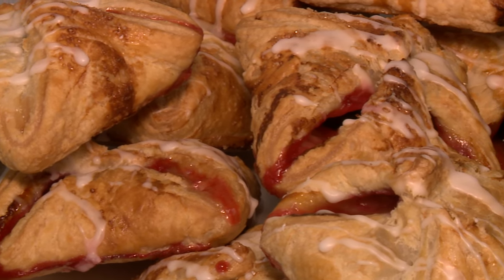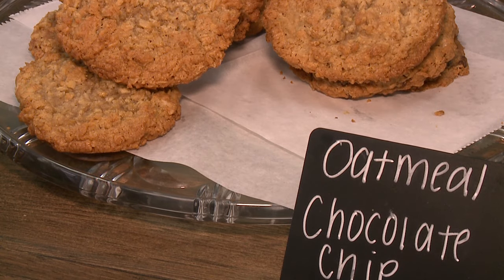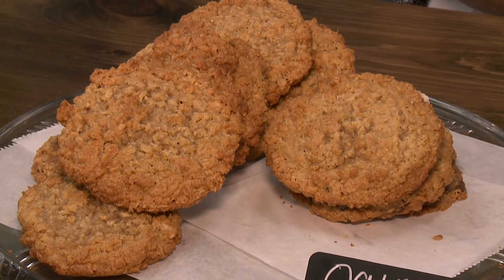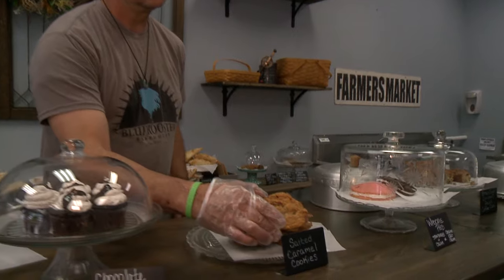We both come up with the recipes. Some of them are sort of family favorites from a long time ago, and then we're always looking at new ideas. My husband's constantly tweaking things — I'll come in with one thing and then he'll add seven things to it and it becomes a new recipe.